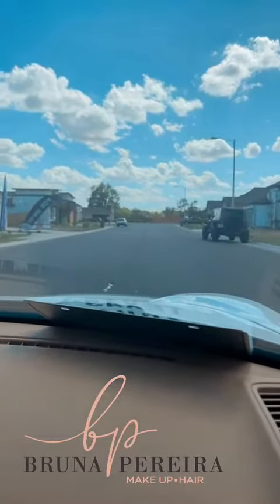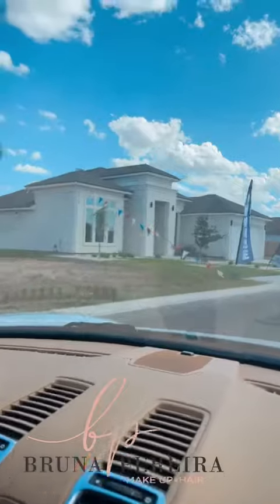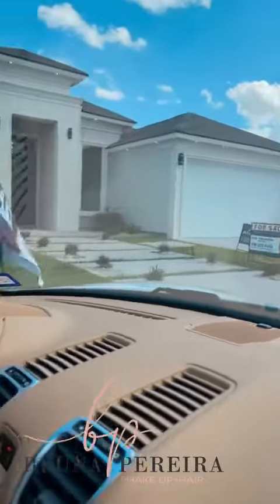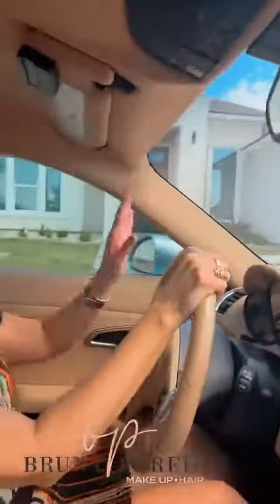Right here on Wisteria, we have 2510 Wisteria, Mission, Texas, which is this one right here. Gorgeous home — three bedroom, an office, two and a half bath, 1906 living square feet. Beautiful.